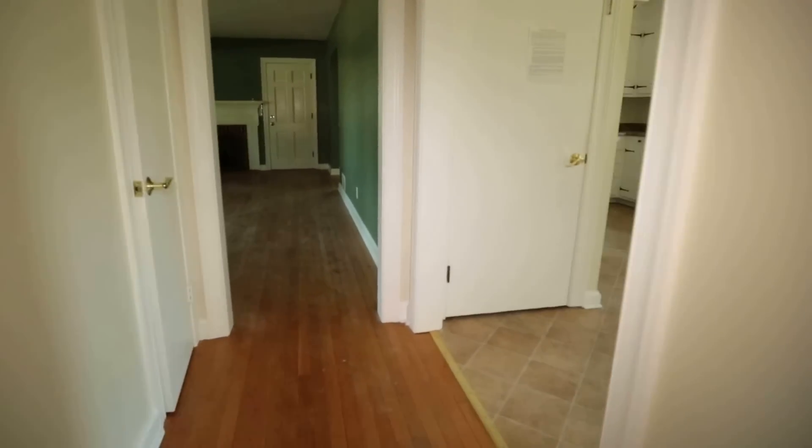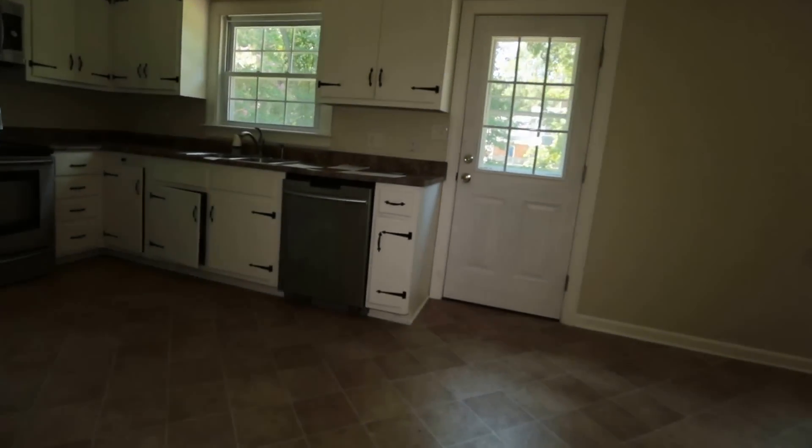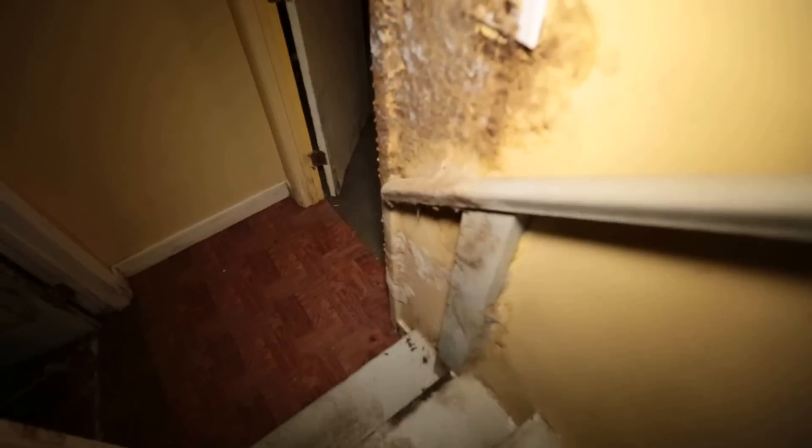We've got a nice first level. Now I've got to give you a warning here — you may or may not be able to see that, but that is a disclosure. Anyone that comes into this home has to sign it, basically because it has mold down here. So we're going to move through pretty quickly. That's evidence right there of what we're talking about — pretty extensive mold down here.